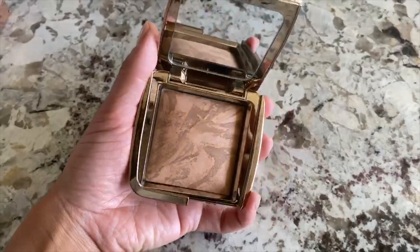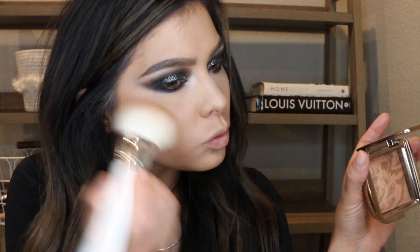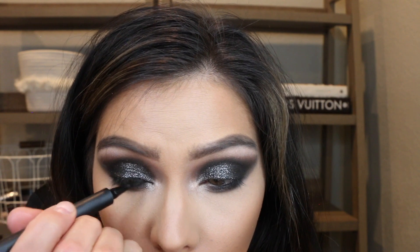Bronzer time — the Hourglass Ambient Radiant Bronzer in Light. This is going to be perfect for this look because it's natural. I don't want things competing with my eyes — the show today is the eye. For my nose, I've just been going in with a slanted angled brush to do a very light contour with my bronzer. I want to add a wing to this look, so I'm using the Haus Laboratories eyeliner. Eyeliner is on. What's nice is since it's already dark, you can mess up a little bit — it doesn't have to be perfect because you can't see it anyway.